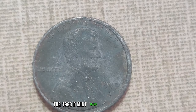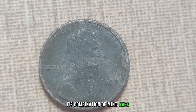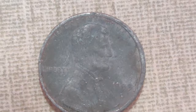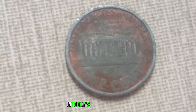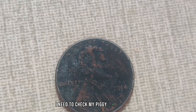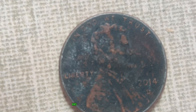The 1993 D-Mint Mark Dirty Lincoln penny is a true rarity in the world of coin collecting. Its combination of mint mark, condition, and historical significance makes it highly sought after by collectors worldwide. And despite its humble appearance, its value is nothing short of astonishing. In today's market, the 1993 D-Mint Mark Dirty Lincoln penny is valued at a staggering $1.3 million. Indeed, the world of coin collecting never ceases to amaze, and with stories like this, it's no wonder why so many are captivated by the thrill of the hunt.